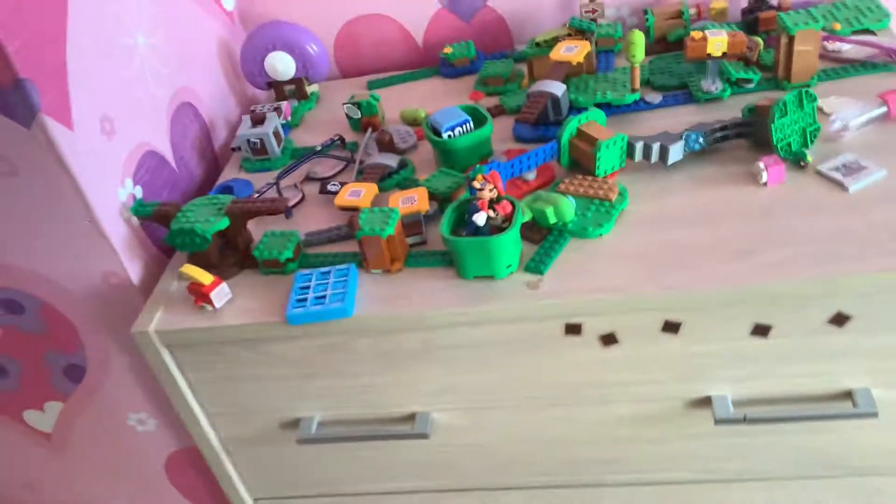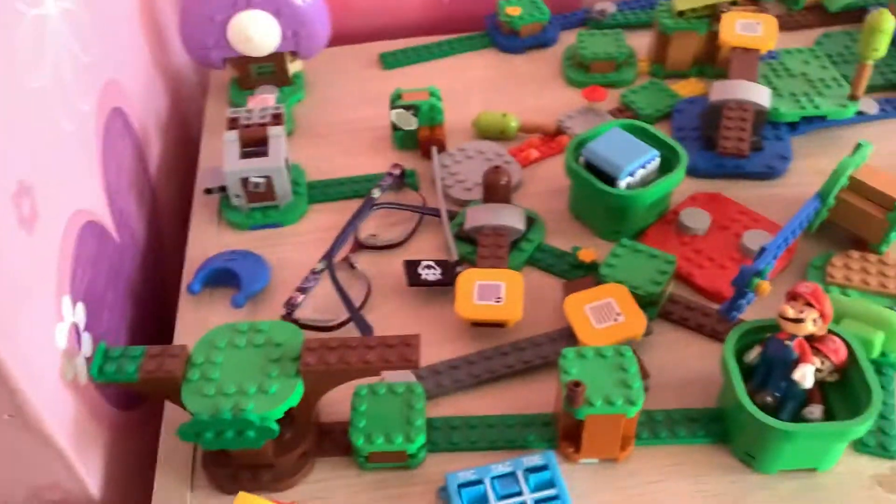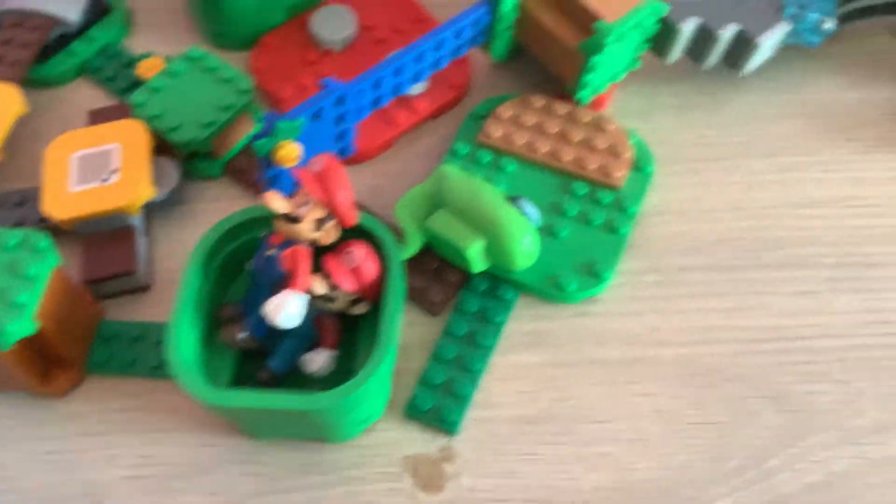Next we have some Legos and a little tic-tac-toe with some sheep, sheep, and two Marios and an Among Us figure. Oh, and a game and a tray here.